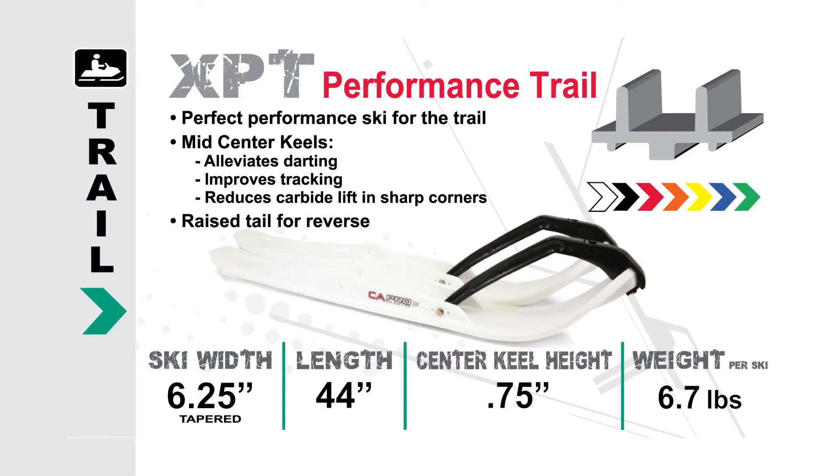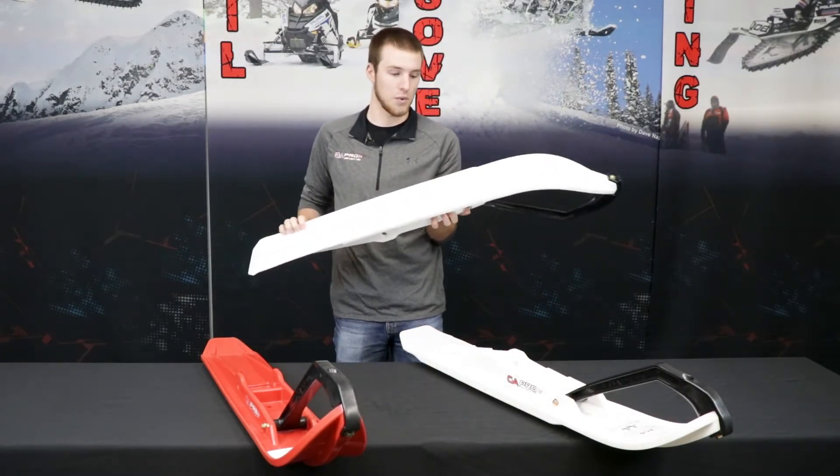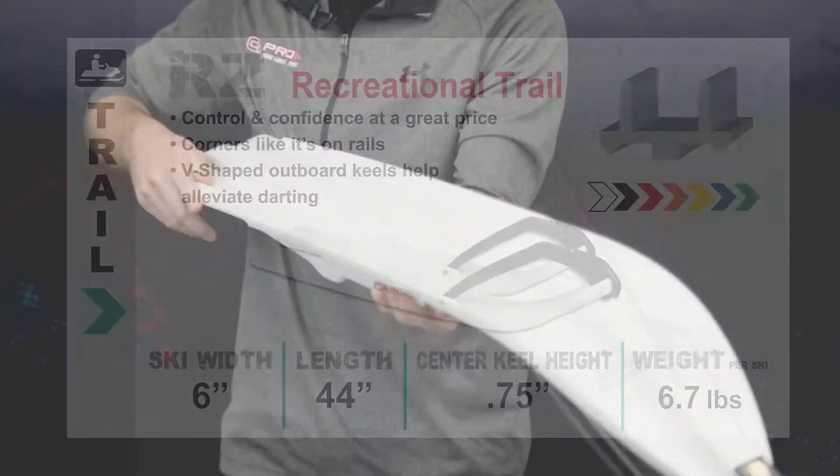We also have our Razor Ski, which has been designed for the older sleds with a little bit more aggressive underneath features. You can see the more pyramid diamond shape underneath and the outer keels here.